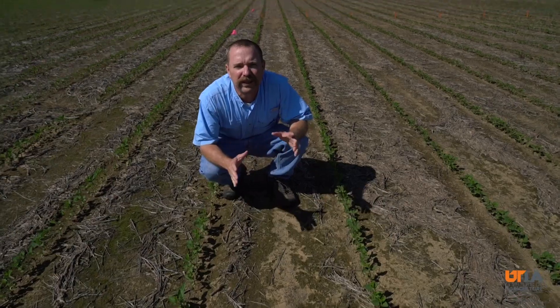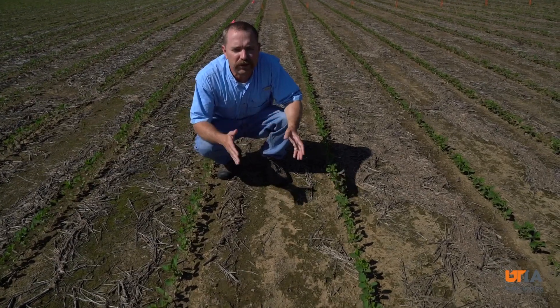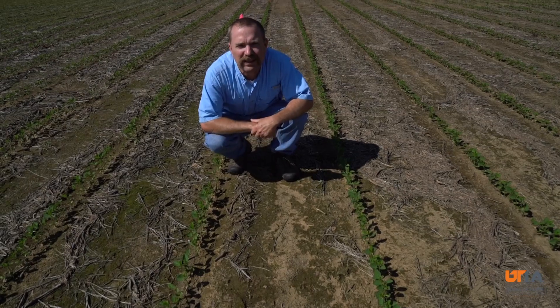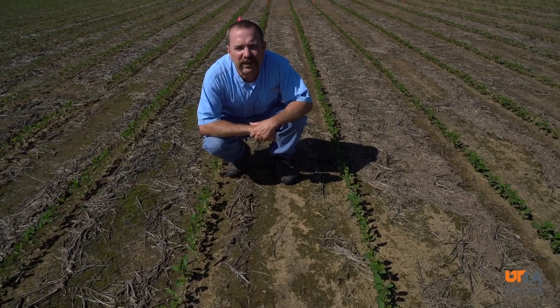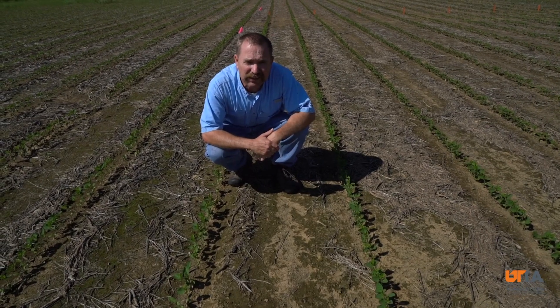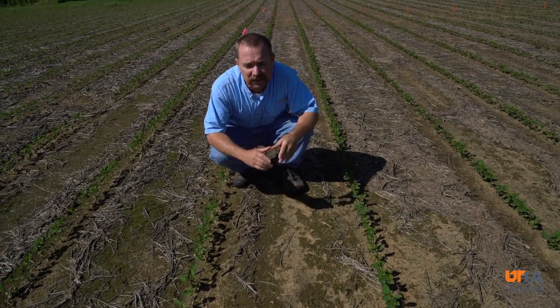We're comparing the Liberty Link soybean system where we didn't use a pre to a location where we did, and this had Authority MTZ on it. It's a very popular pre we're using here in Tennessee now, and you can see it's been very effective. We've had a lot of rain here — almost five inches since this was sprayed — and it's still holding up pretty good.